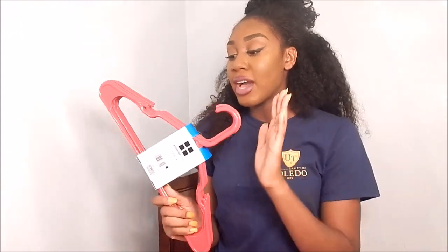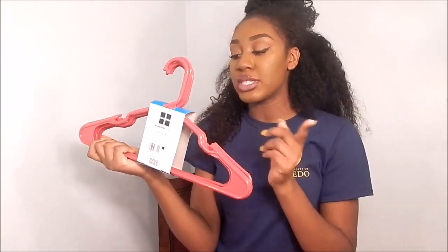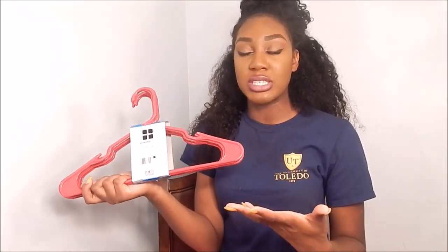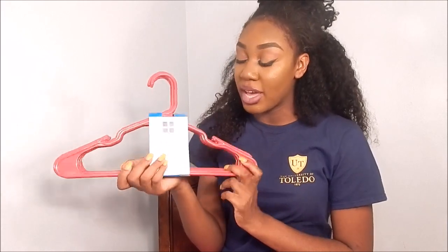You're definitely going to need hangers for all your clothes. I got pink plastic hangers — I don't like wire hangers at all. These have little hooks so things don't fall off. I highly recommend getting all the same type of hangers so it's easier to organize your closet.